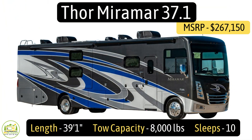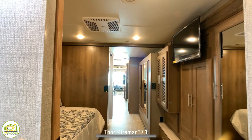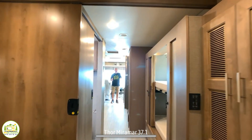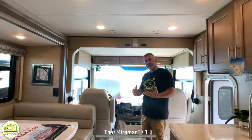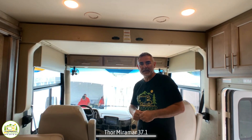This Class A motor coach is the Thor Miramar, model number 37.1, and it is 39 feet long, packed with awesome features like bunk beds and two bathrooms. When you first walk into this motorhome, it feels really big inside with a beautiful dining and living area. The driver's cab is very big as well — as you can tell from Susan walking from the back all the way to the front of this Class A motorhome.